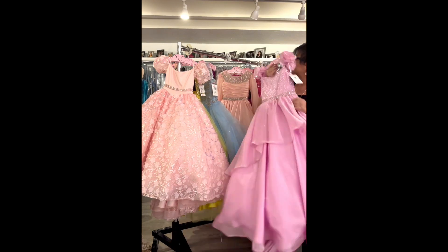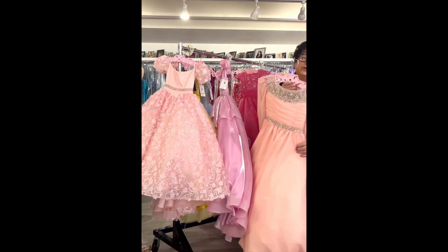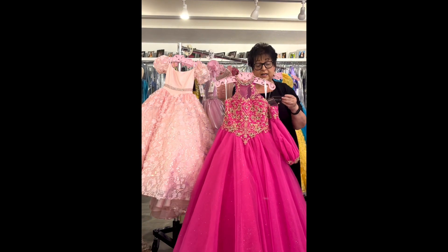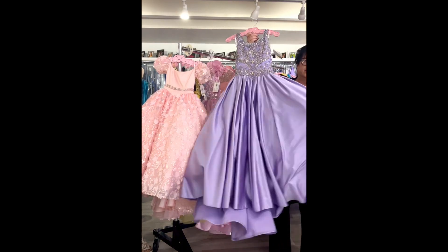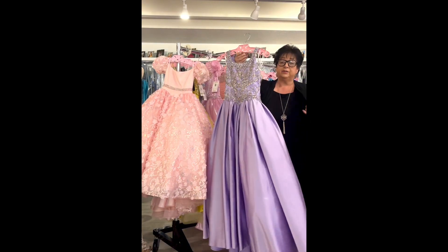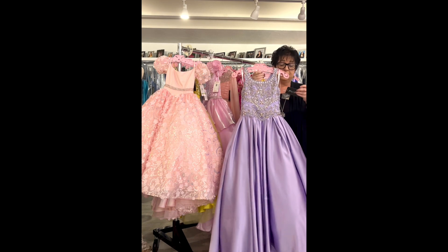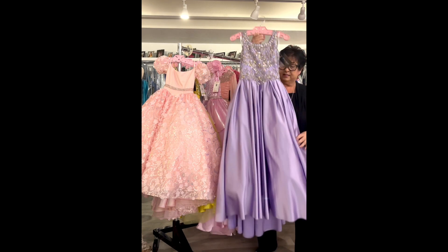Next, a darling little yellow dress by Tiffany Princess. It has a corset back, a fully beaded bodice, a tulle skirt with little sparkles all the way down, and a little crystal strap with an off-the-shoulder sleeve. Original price was $350, on sale for $99.